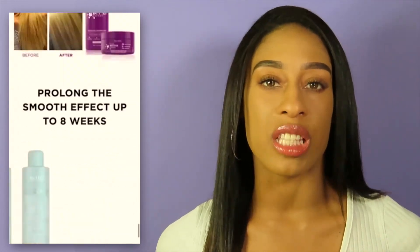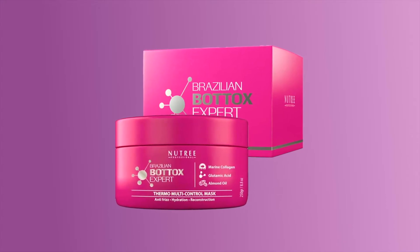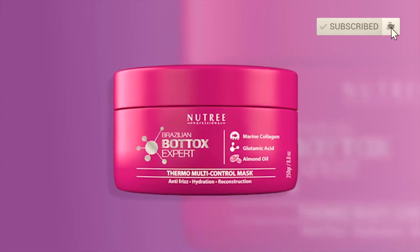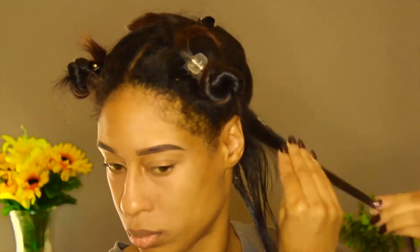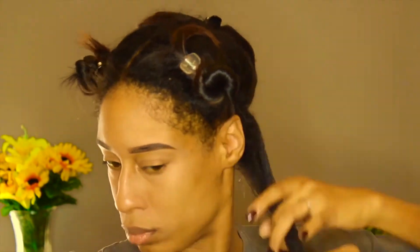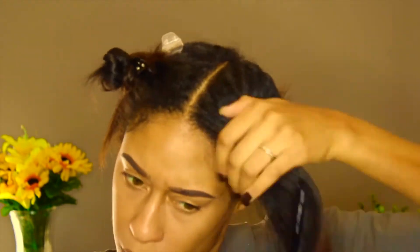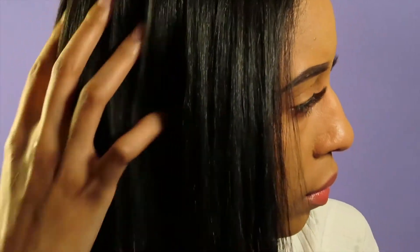Originally they reached out to me and sent me the Brazilian Botox Expert Mask for review, which I did. I'm going to include some clips of that review here in this video. I absolutely love their Brazilian Botox Thermal Multi-Control Mask. It is amazing — it does amazing things to my hair.